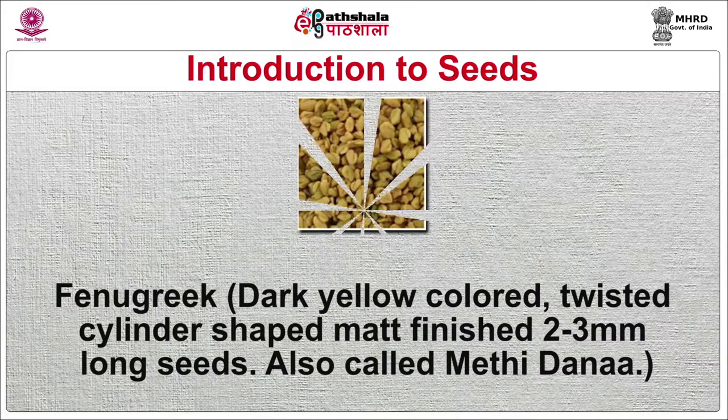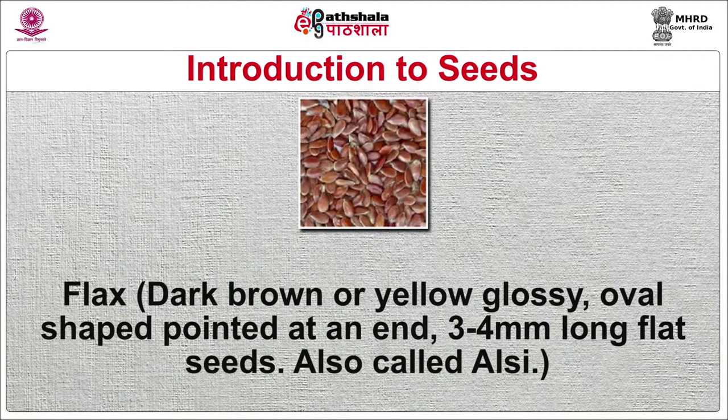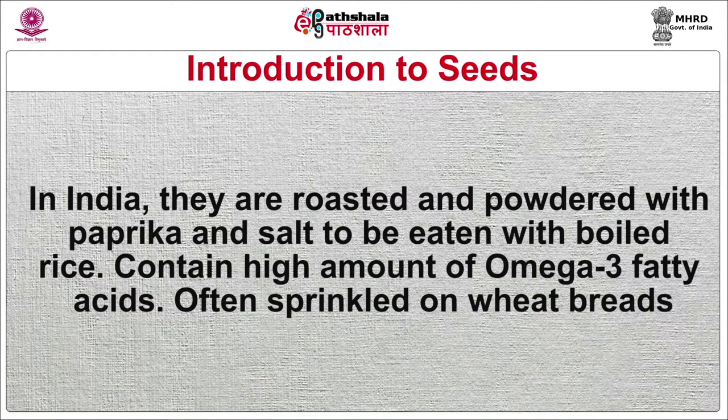Sprouted fenugreek seeds and microgreens are used in Indian salads named pachadi. Also used in chonk. Powdered fenugreek seeds are used in crispy snacks called mathri. Flax seeds are dark brown or yellow, glossy, oval-shaped, pointed at one end, 3–4 mm long flat seeds, also called alsi. In India they are roasted and powdered with paprika and salt to be eaten with boiled rice. They contain a high amount of omega-3 fatty acids and are often sprinkled on wheat breads.